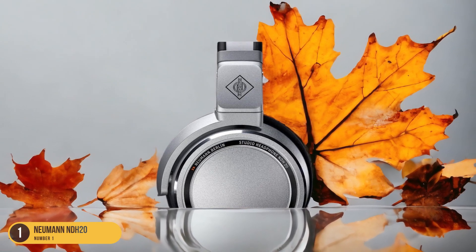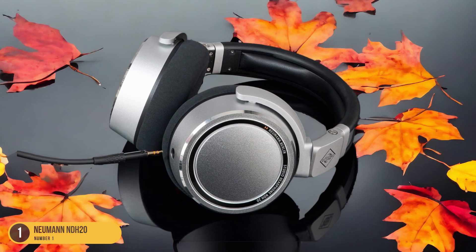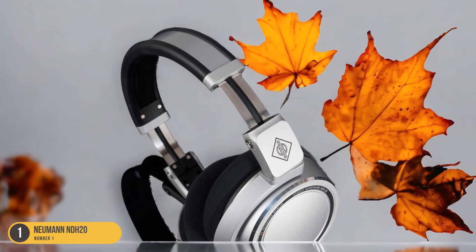The premium materials used in the construction of these headphones not only enhance their durability, but also add a touch of luxury to the overall experience. The sound isolation is excellent, blocking out external noise and allowing you to focus solely on the music.